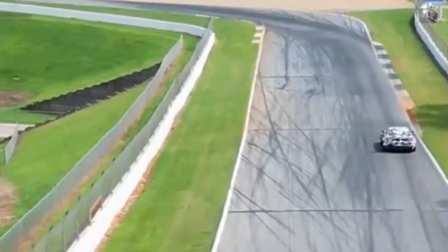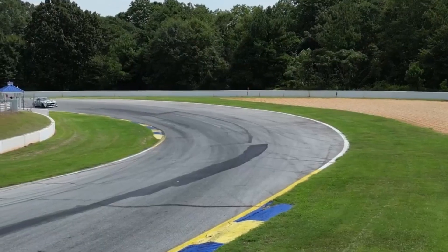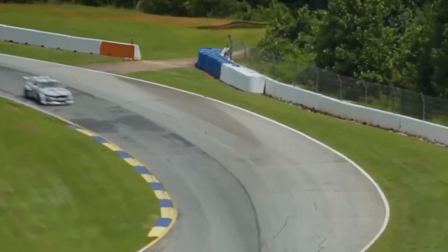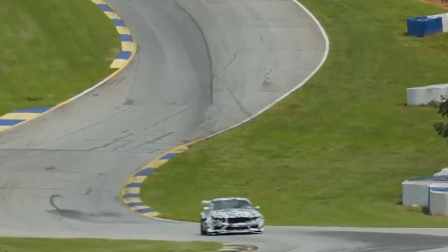According to EPA measurements, the four-cylinder Ford Mustang can get 22 miles per gallon in the city and 33 miles per gallon on the highway. The optional Performance Package reduces fuel efficiency to 21 miles per gallon in the city and 29 miles per gallon on the highway in order to gain power.